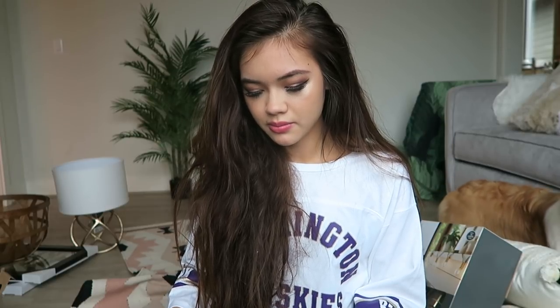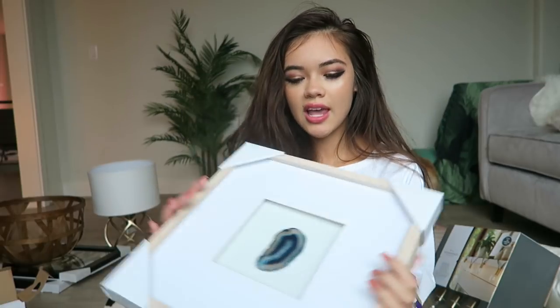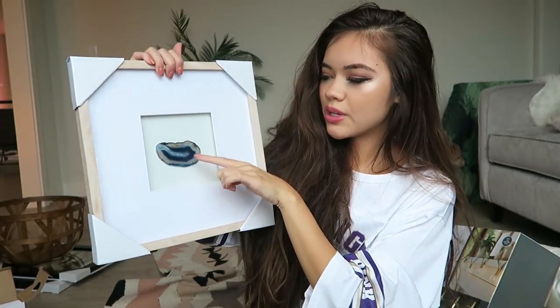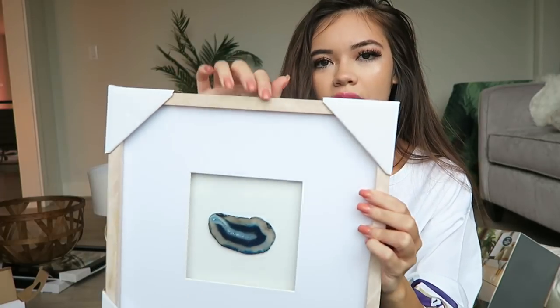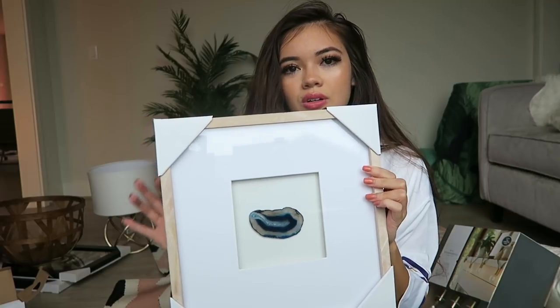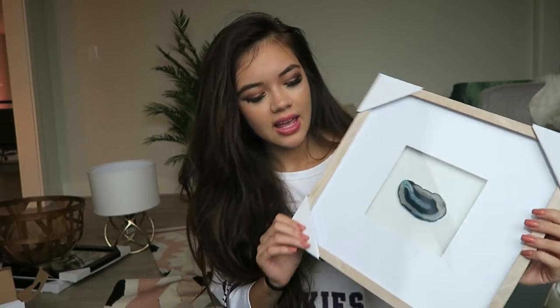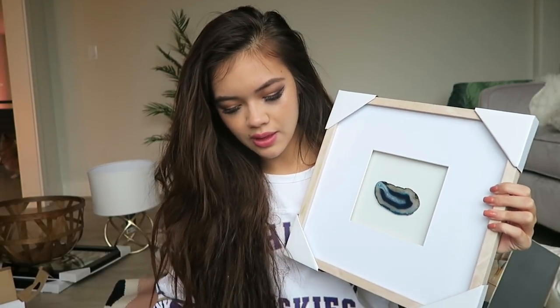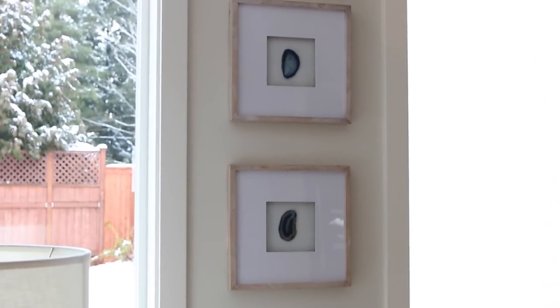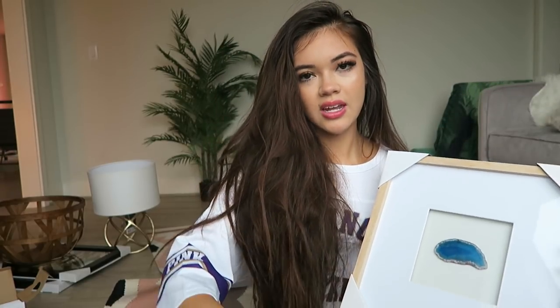I don't really have many art pieces in my house because I'm really picky about what goes on my walls, but I really like these geode frames from Target. They had these with a little geode piece in the middle — the frame is a nice light wood that goes along with the coastal beachy boho stuff, and it has a little blue geode inside. I got three of them; the geodes are all different, which I thought was cool.